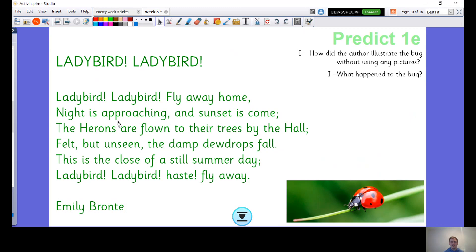The herons — what's a heron? It's a type of bird. The herons are flown to their trees by the hall. Felt but unseen, the damp dew drops fall. Did you get that one right? Hall and fall — excellent. This is the close of a still summer day. Ladybird, Ladybird, haste, fly away. Perfect.